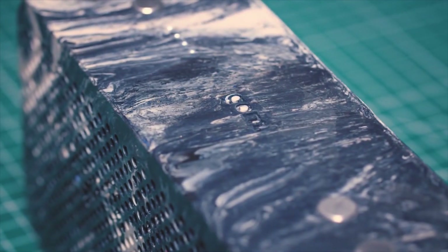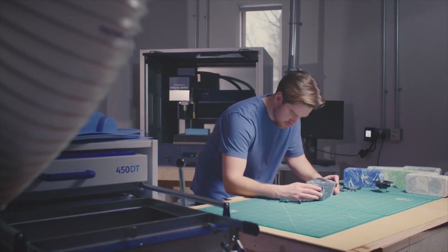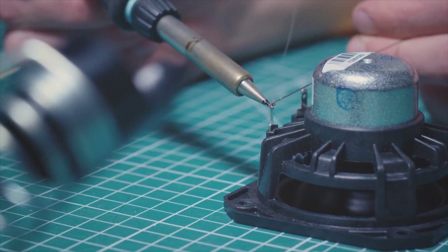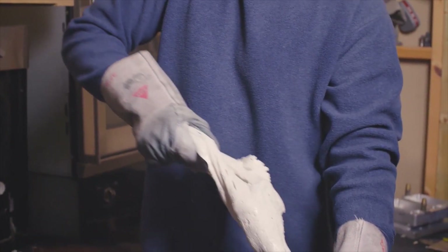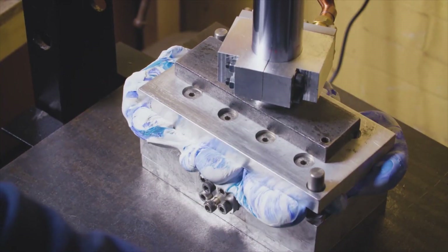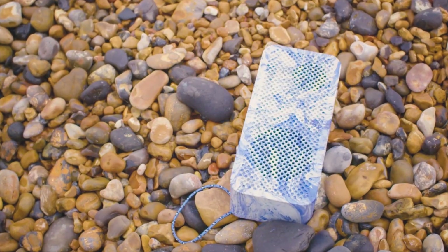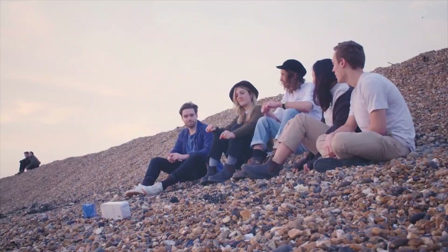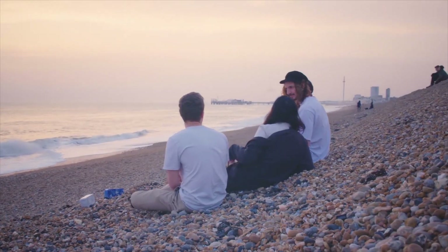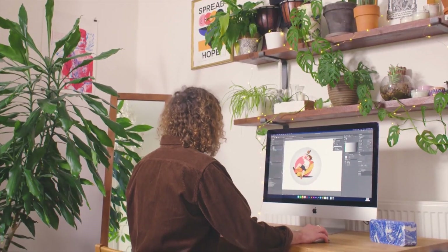Every speaker has its own marble pattern, and each one is designed to last for life with a lifetime promise of infinite repairs should they get damaged. We make sure our products never end up in landfill. The recycled plastic casing means they are super durable and adventure proof. Perfect to take into the outdoors, for gatherings with friends, to relax in the bath, or to power you through your work from home routine.